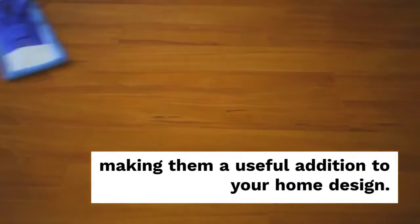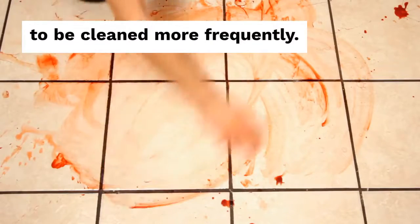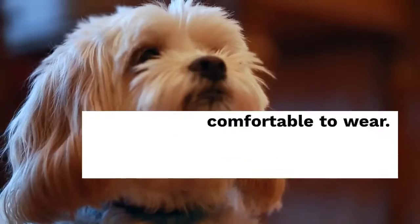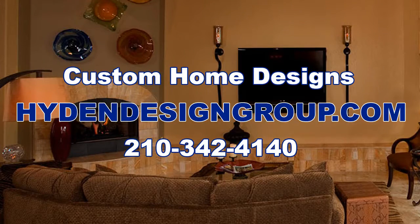Tile floors are easy to clean and are well-suited for frequent cleaning. Laminate floors look like real wood but are cheaper than parquet floors. Keeping your carpet clean and doing the best you can requires a lot more attention than other floor coverings. Parquet floors are available in a variety of finishes, making them a useful addition to your home design.